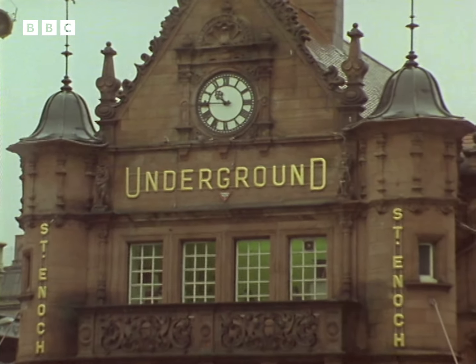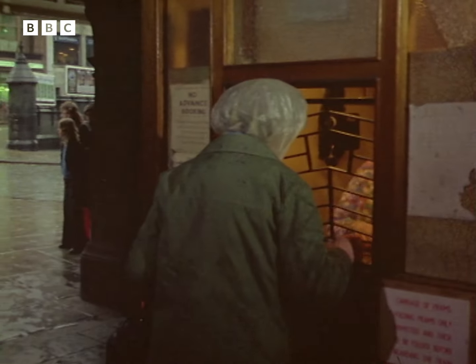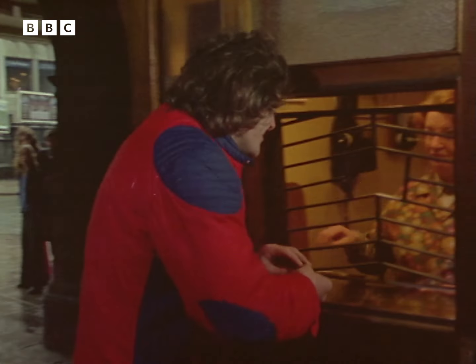For 79 years, Glaswegians have been traveling under their city in the same trains that first ran in 1896. There's been hardly any modernization, the only real change being the price of a ticket. In 1896, you could travel on the railway for a halfpenny.